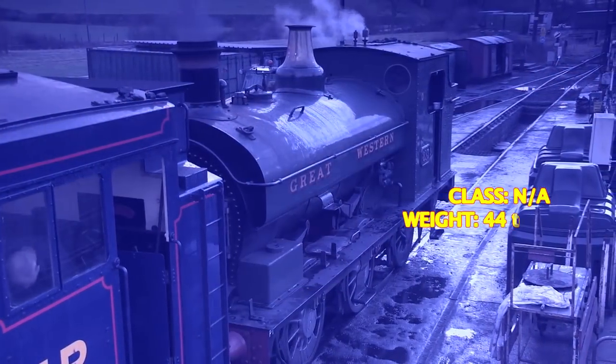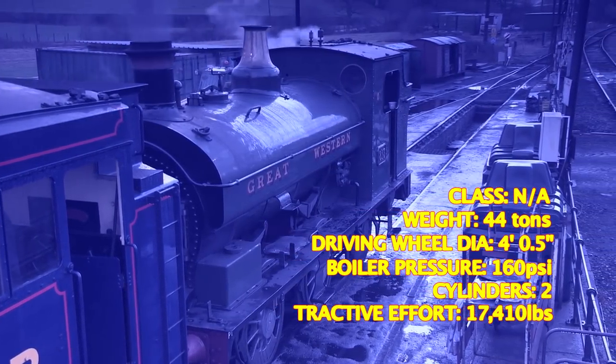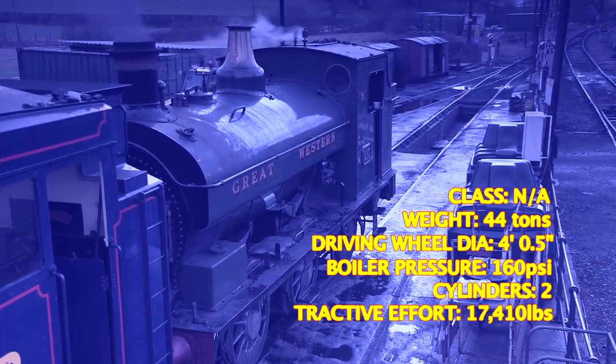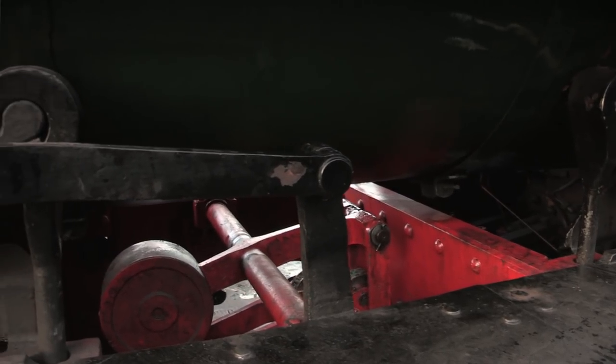Operation of the Port Talbot was taken over by the Great Western in 1908, with No. 26 ending up on loan to the GWR until the grouping in 1923. She was renumbered 813, and as time went by, the Swindonisation of this engine began.